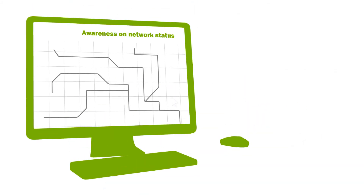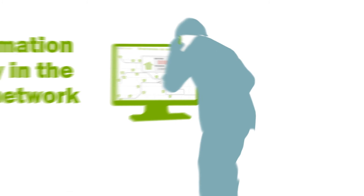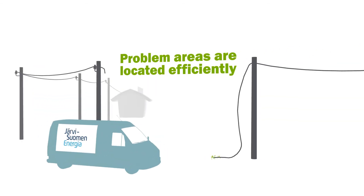Today, the utility has access to real-time information on power supply of individual households. Power delivery issues can be spotted easily, and the data tells JSE exactly which areas or households are affected. That's great customer service.